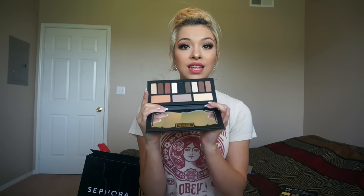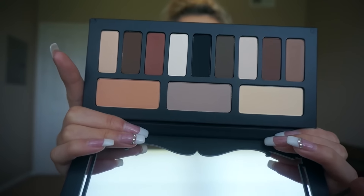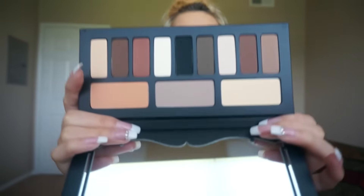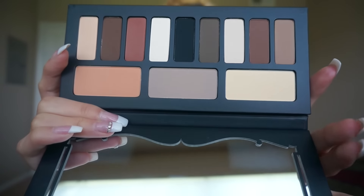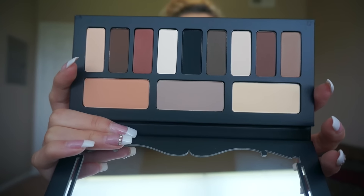Oh my god, it looks exactly like the contouring highlight palette — it has a mirror and everything. But the shades are so beautiful. I have not touched any of these or swatched any. So let me go ahead and show you the gloryness of this palette. In the middle is the cool tone, and there's the warm side and the neutral side. I'm probably just going to mix up the colors that I want because I'm an artist and that's what artists do. I'm really excited about this palette — let's go ahead and swatch them right now.